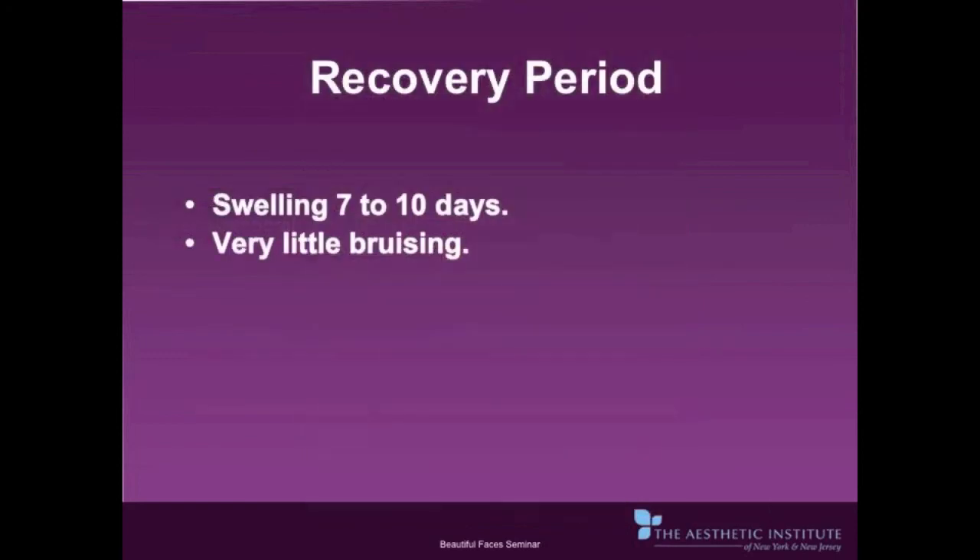Recovery time for the endoscopic midface and forehead lift is approximately 7 to 10 days. There is very little bruising and some swelling in the periorbital area.